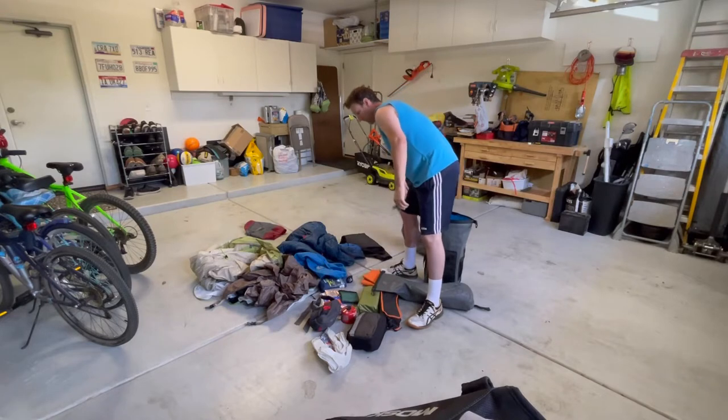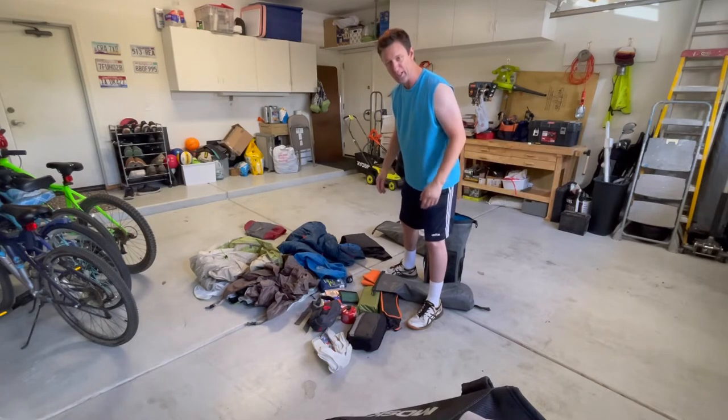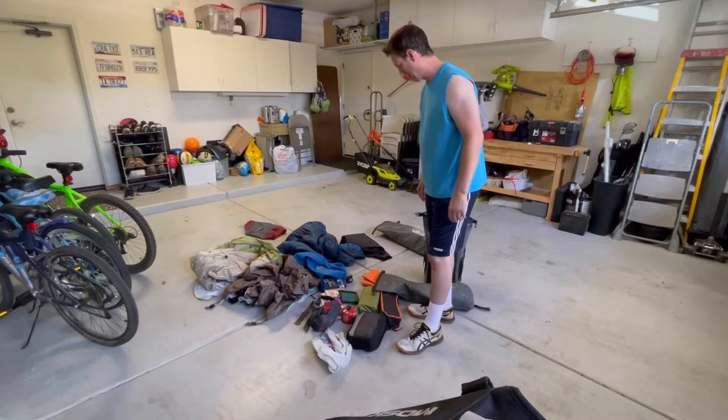I'm going to experiment here — this is the first time packing these bags for a trip. It's my first overnighter on an adventure bike, so I'm going to give this a shot and see what we can work out.